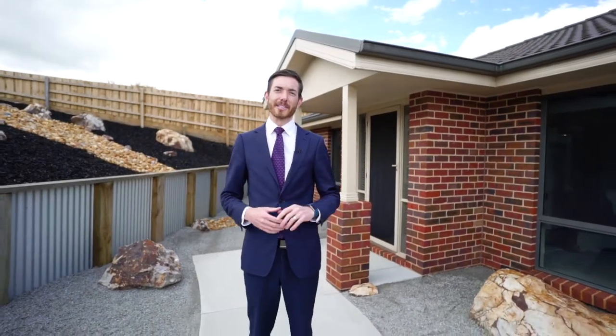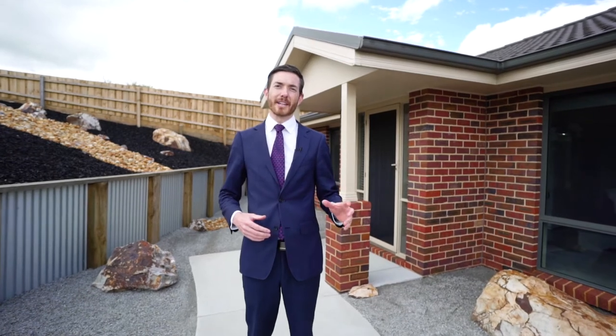Hi, I'm Julian Price from Barry Plant Real Estate. Welcome to 13 to 15 Peters Way. Come in and take a look.